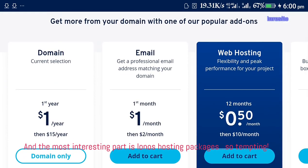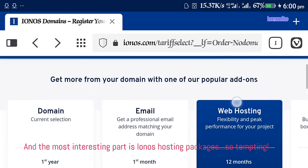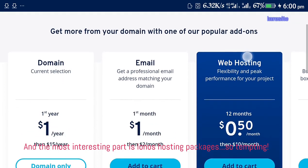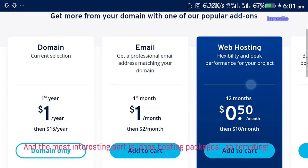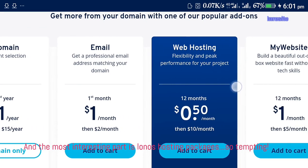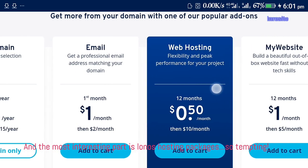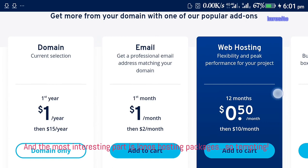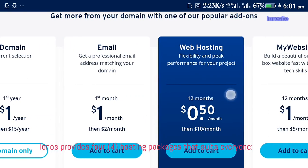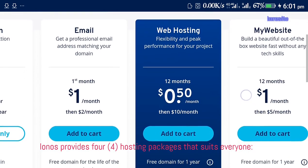And the most interesting part is Ionos hosting packages — so tempting. Ionos provides four hosting packages that suit everyone.